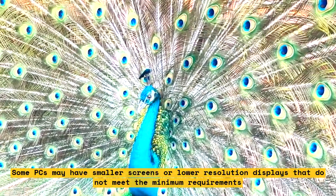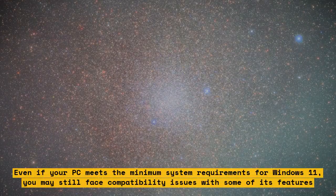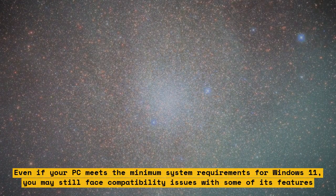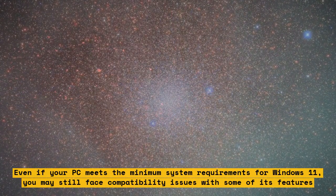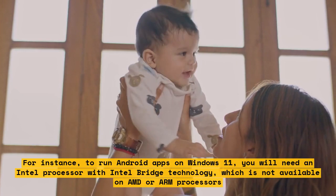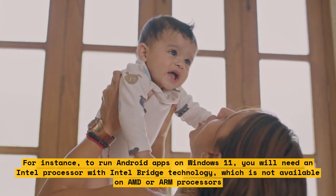Even if your PC meets the minimum system requirements for Windows 11, you may still face compatibility issues with some of its features. For instance, to run Android apps on Windows 11, you will need an Intel processor with Intel Bridge technology, which is not available on AMD or ARM processors.